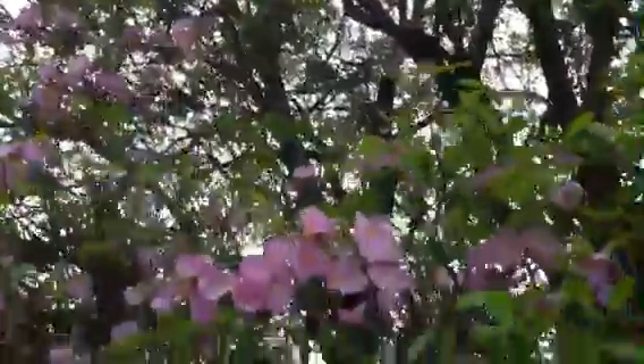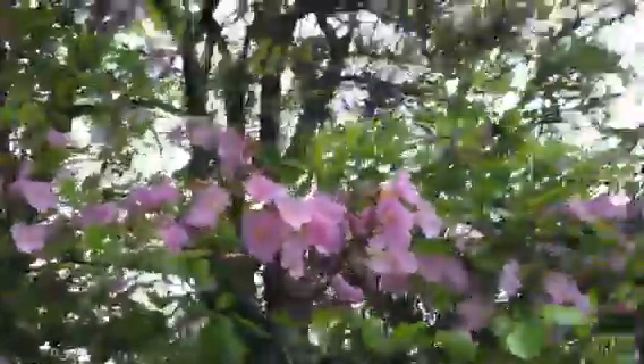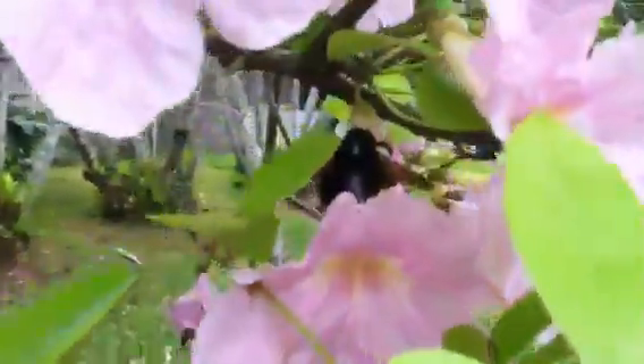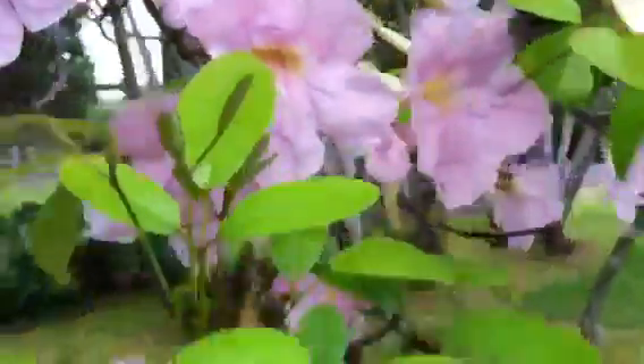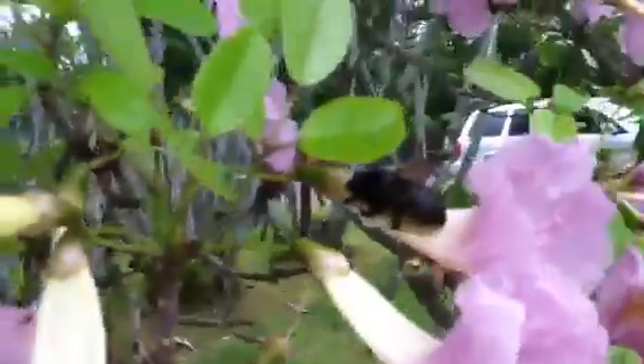There are a couple of them up there, and one more up there, around a few different flowers. There are a few different insects and animals. That's a big black bee. Amazing how these things are able to fly — they're so big.